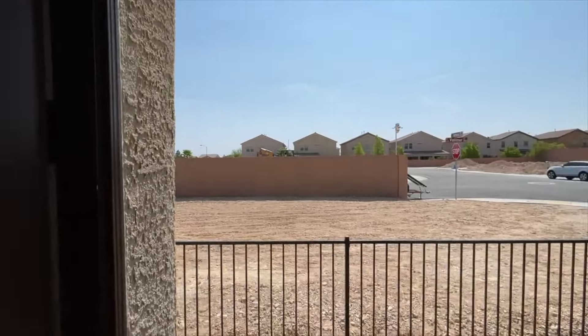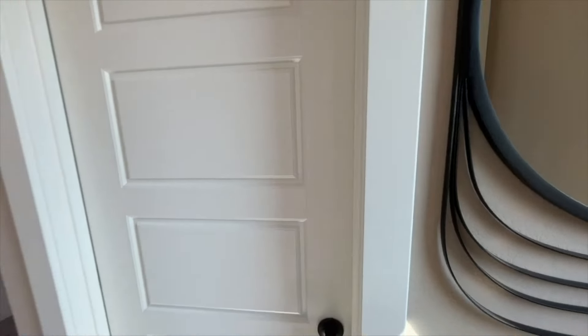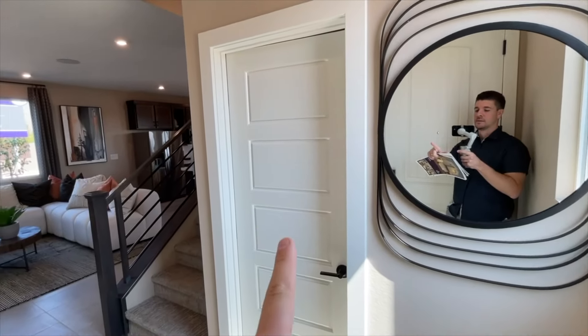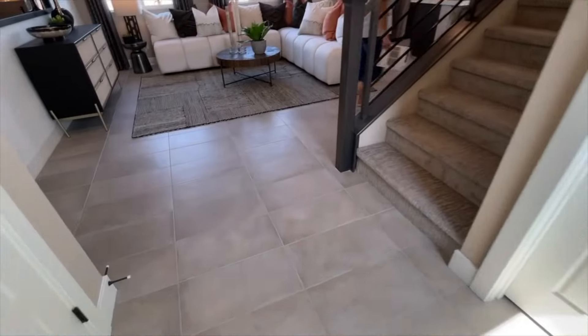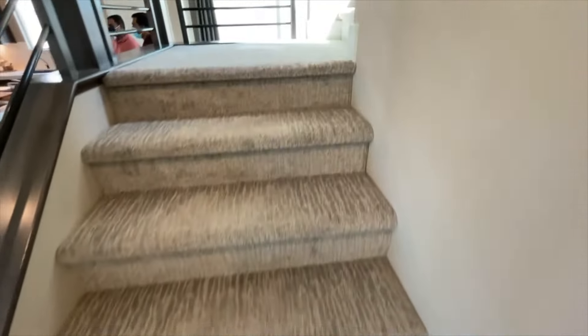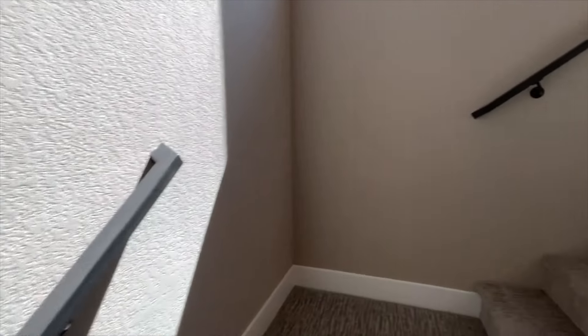We're going inside to check it out. We have eight-foot doors at the entrance and nine-foot ceilings on the first floor. One thing I don't like about this plan is the fact that it has a bathroom downstairs as soon as you walk in. What we're going to do is go upstairs first, even though I don't normally do this, because there are people downstairs and I don't want to get them in the video.